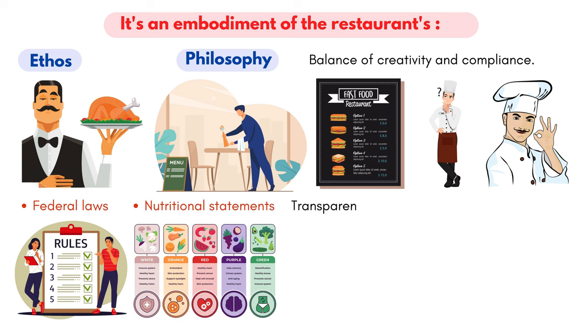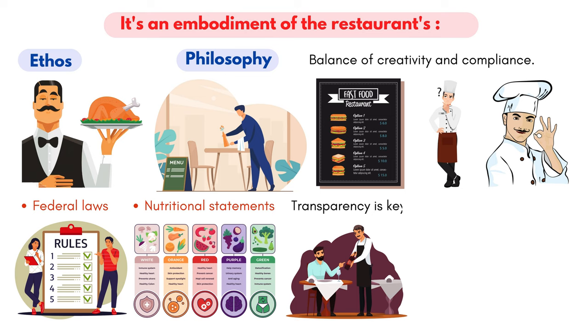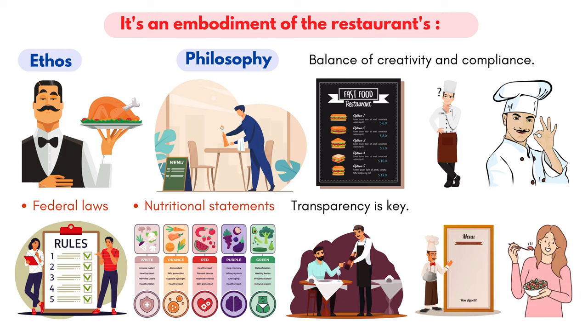Transparency is key. Customers are increasingly informed and demand to know what they're consuming. A well-crafted menu will not only tantalize but also inform, striking a delicate balance between gastronomic allure and legal requirements.